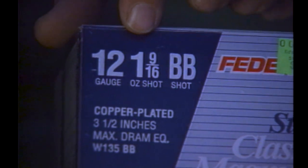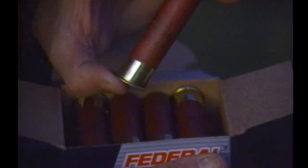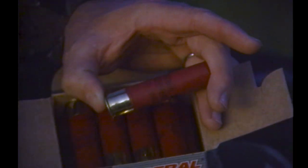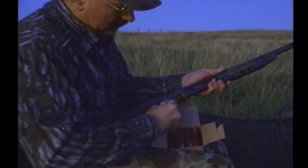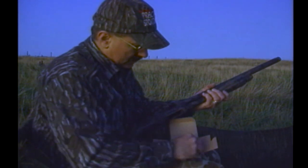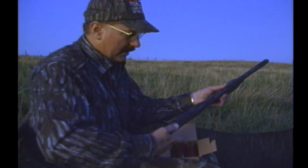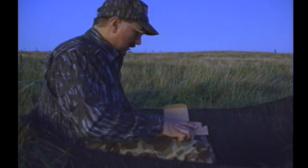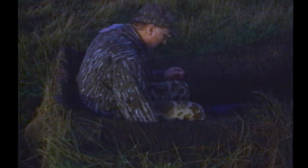Geese are big, tough birds, and I use big shells — 12 gauge, 3 and a half inch magnums, copper-plated steel BBs, 1 and 9/16th ounces. A box costs $18. Add to this a $15 federal duck stamp, a $4 state stamp, and a $10 small game license — that's nearly $29 for the basic licenses. The decline in waterfowl and complex regulations have dramatically reduced the number of waterfowl hunters across the United States. My Mossberg Ultimag shoots these 3 and a half inch shells but it's plugged so it can only hold three — a federal regulation for waterfowl hunting.